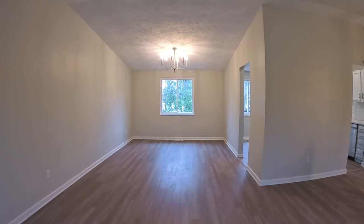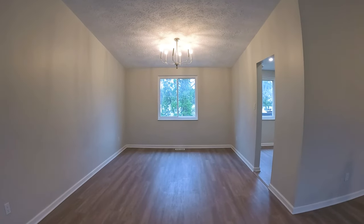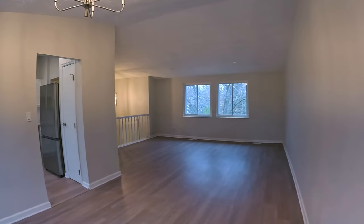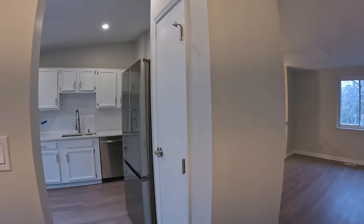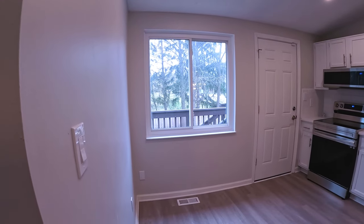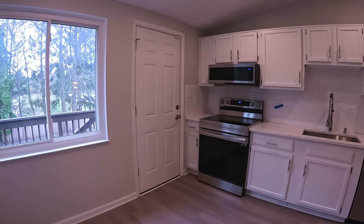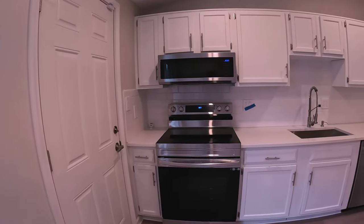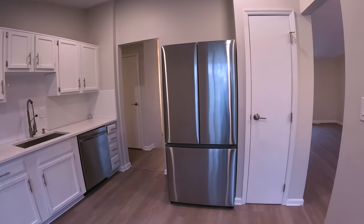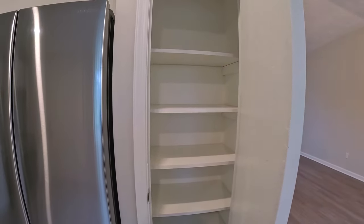You can easily get a six or eight-top in there, even with a hutch or a buffet table. You can access the kitchen from either the dining room or the living room. There's room here for a two-top or three-top table. You've got brand new stainless steel appliances and probably a small pantry here, which helps.